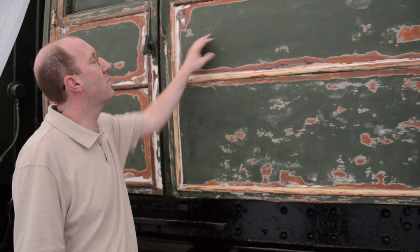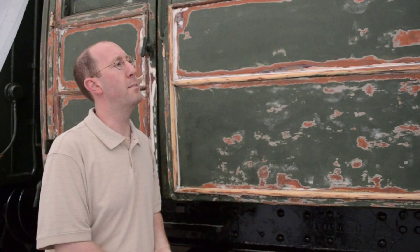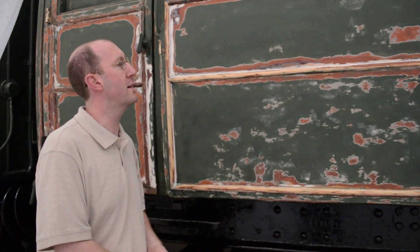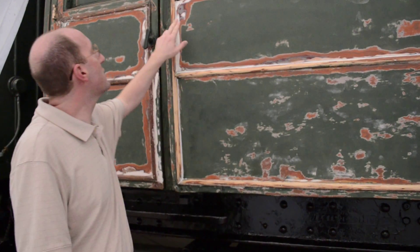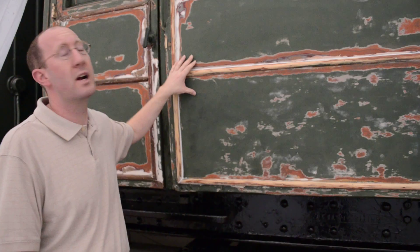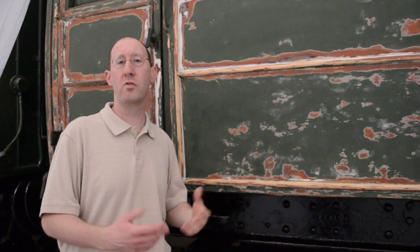The uppermost level here, the green, was the dark green it was painted while over here in America when these cars went over to Abilene, Kansas in 1990. The reddish color here, the maroon, is actually the color that we're going to be focusing on when we repaint these cars. That is the color it was after the war, after everything was done and this was converted back into a passenger car.